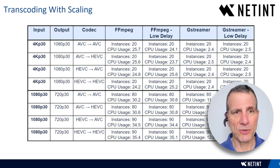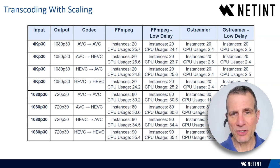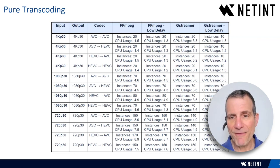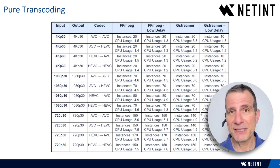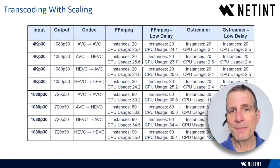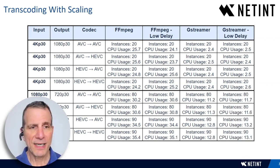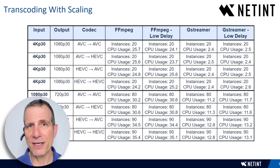For transcoding with scaling, the numbers are lower and CPU utilization creeps up — reaching 34–35% in FFmpeg low delay mode. GStreamer is a bit more efficient than FFmpeg. Still, the stream counts are fantastic: 4K in to 1080p out delivers 20 instances across the board, and 1080p 30 in to 720p 30 out delivers 80 streams across the board in both normal and low-latency modes.